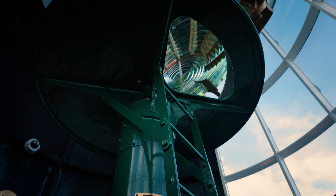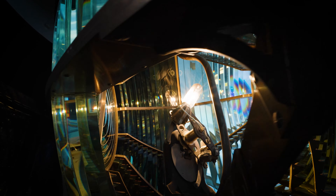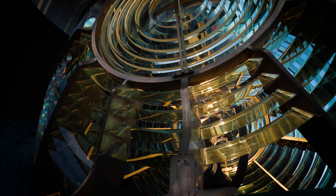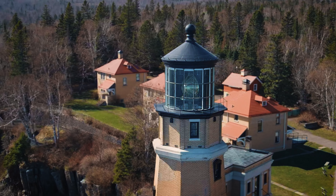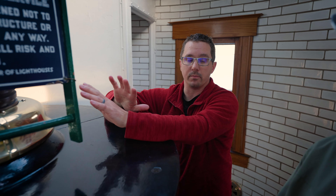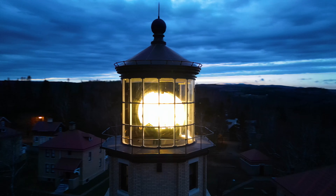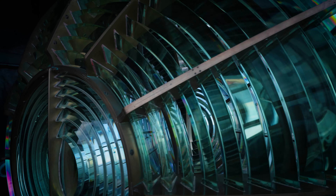What makes Split Rock really unique is that all of this is original. There are 252 prisms up there that will bend and reflect the light into a center bullseye that shoots that beam out 22 miles over the lake. Basically every lighthouse has its own unique signature — none of them are the same. So you could be over in New York and have a different one, and it would be different here in Two Harbors. They wanted to make sure that the boats on the lake knew where they were. They're great scientific achievements, but they're also just a beautiful piece of art.